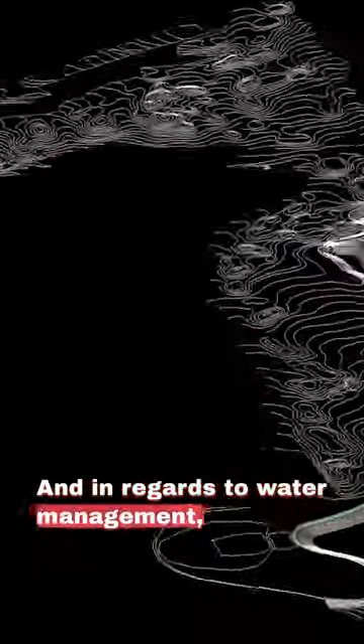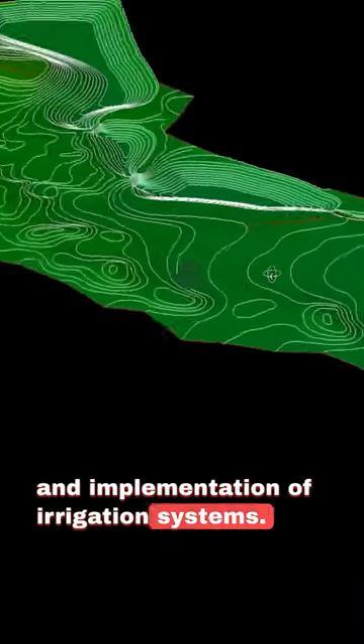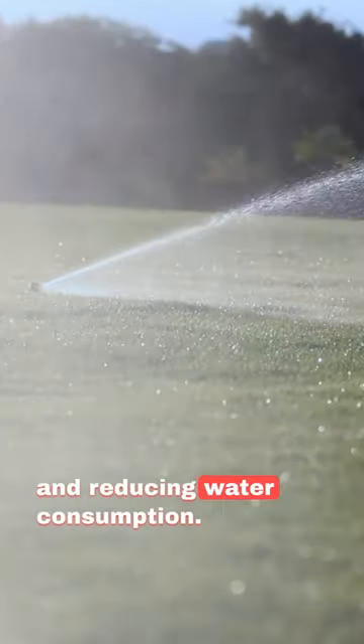In regards to water management, the technology aids in accurate planning and implementation of irrigation systems. It ensures that water is distributed evenly, promoting efficient water management and reducing water consumption.